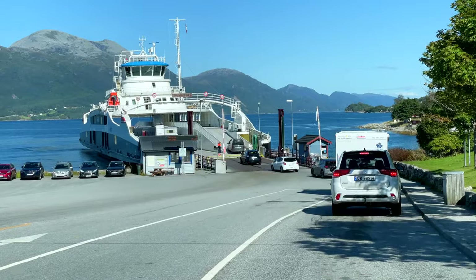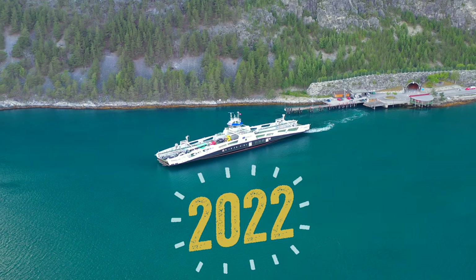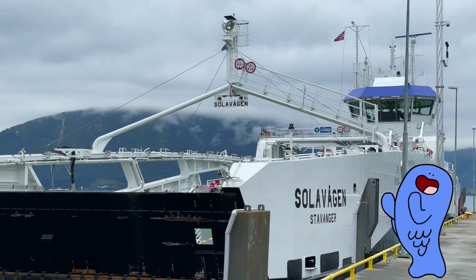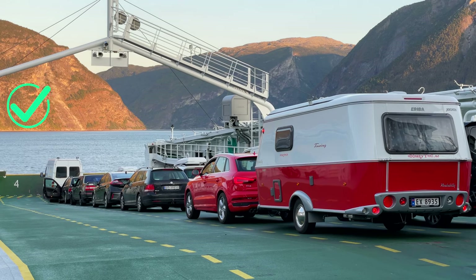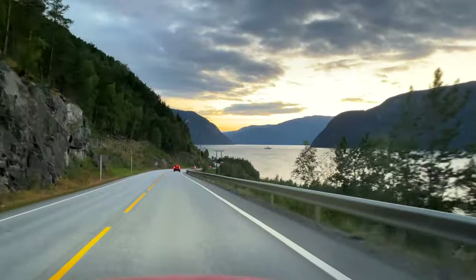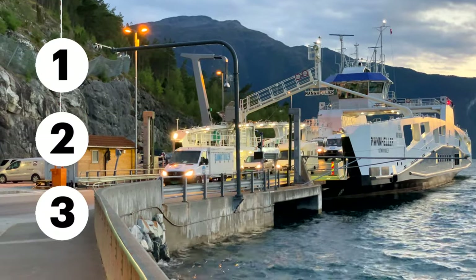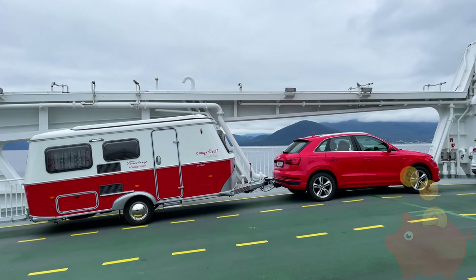Ferries in Norway are quite common, especially if you are traveling along the West Coast. Year 2022 has brought positive changes and ferries are more accessible, cheaper, and some are even free of charge. In this video, we will focus on three important things that you need to know about ferries in Norway to save money and time.